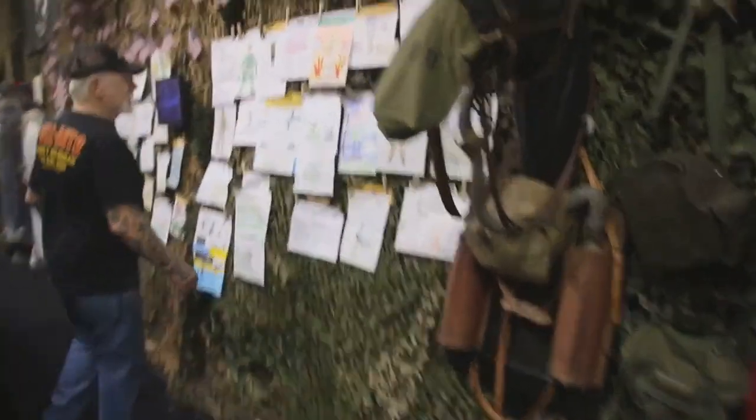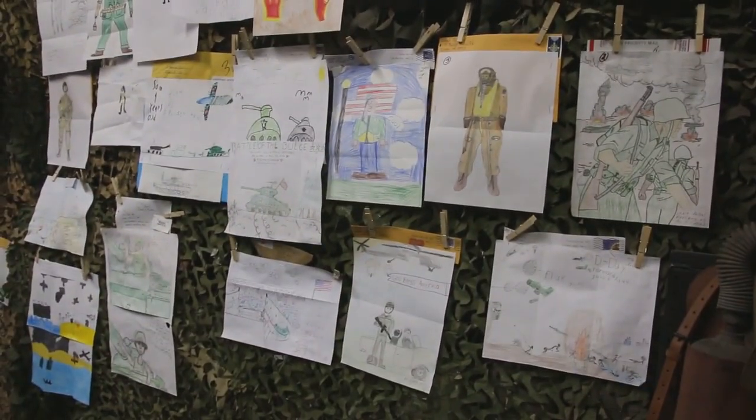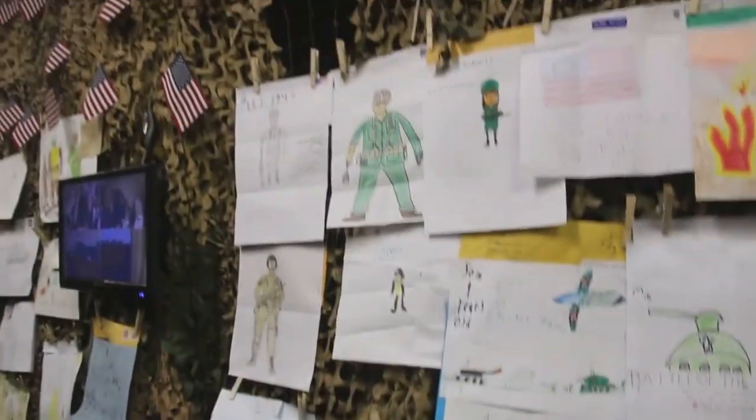Here's some of the pictures from a few years going back — last year and going back two years. This is what the kids sent in.